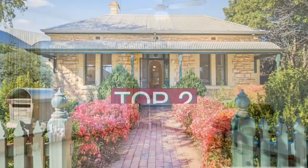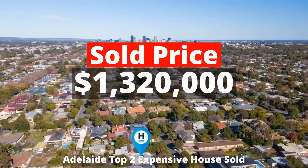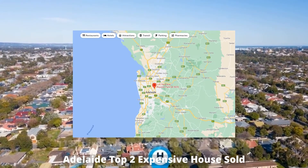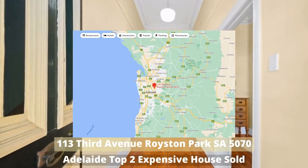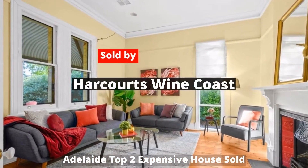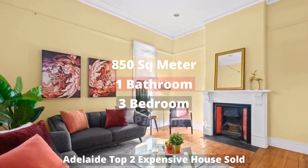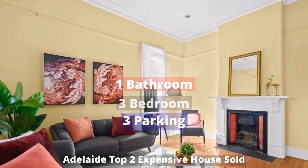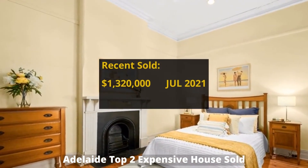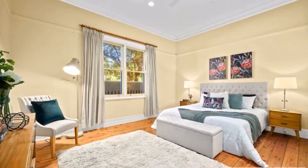Top 2: $1,320,000. 113rd Avenue, Royston Park, South Australia 5070. Sold by Harcourts Wine Coast. This building has 850 square meter land, 3 bedrooms, 1 bathroom, and 3 parking spots. It was bought at auction in 2015, but the price record is on hold.